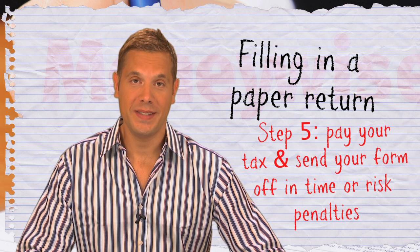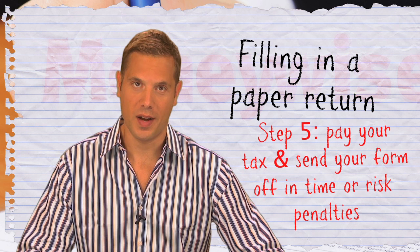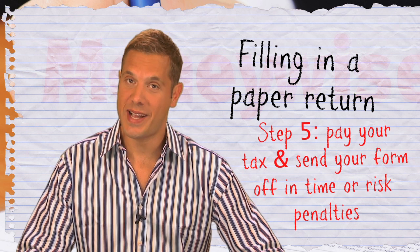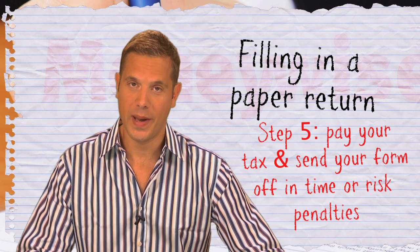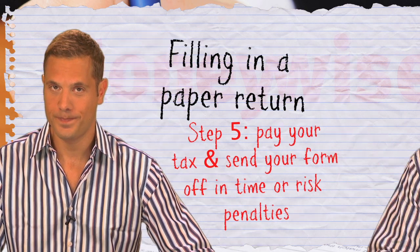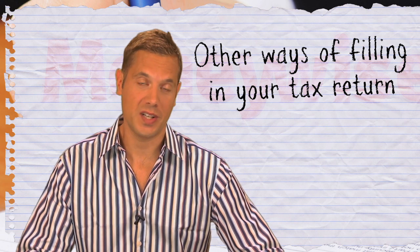Finally, send the completed, signed and dated return to your tax office within the deadline. If you miss it, an automatic penalty of £100 applies, and you may have to start paying interest on the tax you owe. You can pay the tax electronically, by post, or set up a direct debit.